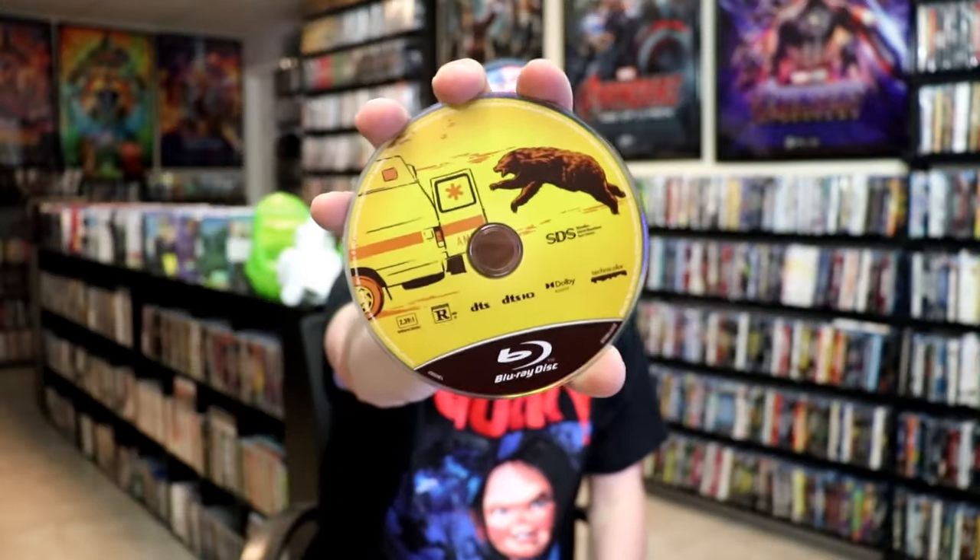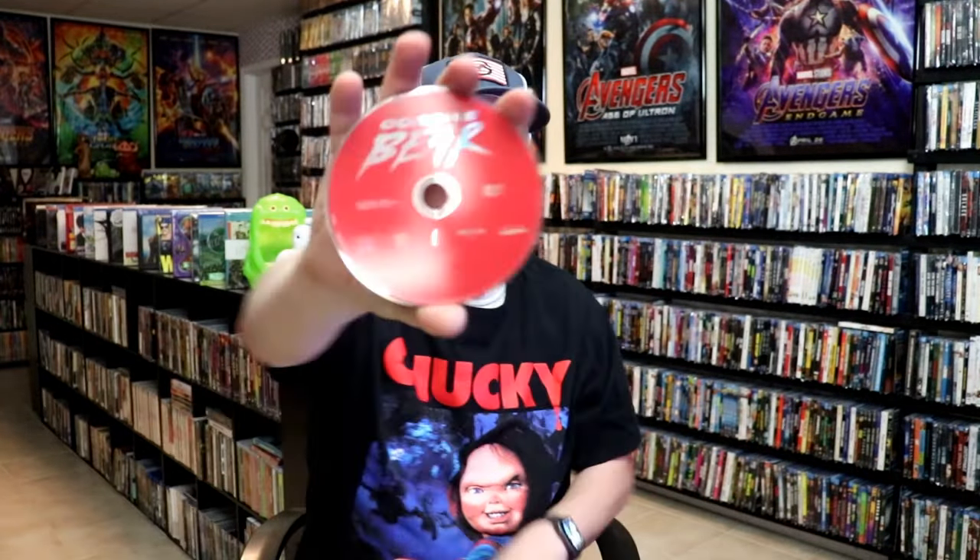It looks pretty good, not too terrible. It does come with a digital code and it comes with this Blu-ray disc with disc art that matches the Steelbook. And then we have a DVD as well.